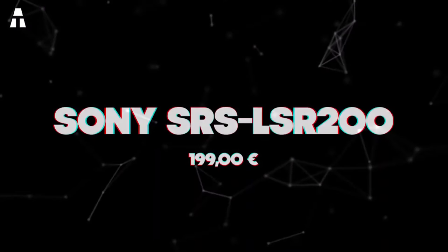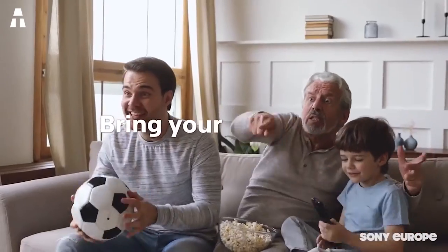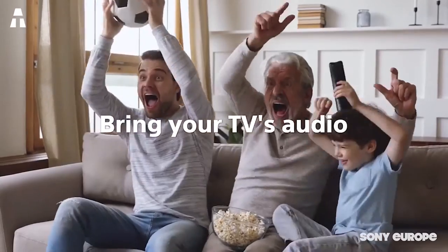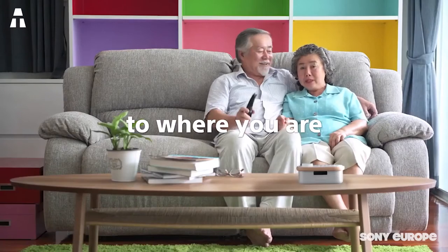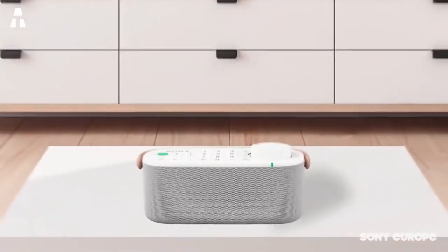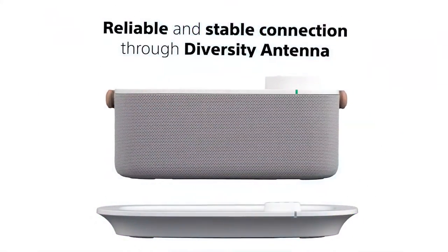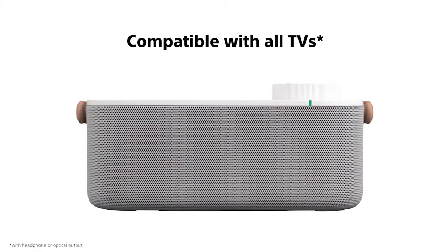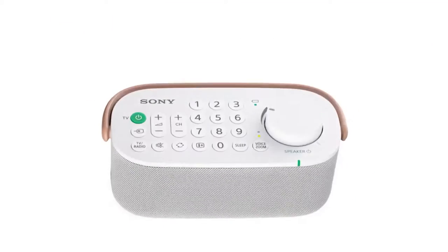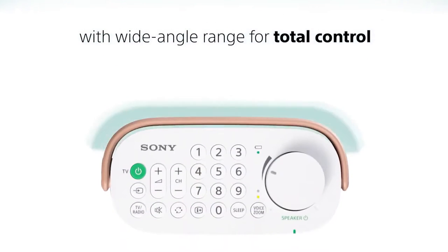Number 4: Sony SRS-LSR-200. We're moving on to this brand new amplified TV speaker. This little marvel of technology allows you to listen to your favorite show from any room in the house. With voice zoom, it lets you enhance the dialogue in movies when you need it. Operating wirelessly up to 30 meters, it promises 13 hours of battery life and recharges quickly in less than 3 hours. Two other features are also included: one standard and one high frequency. This speaker can also be used as a universal remote control with large, easy-to-read buttons, ideal for visually impaired people.